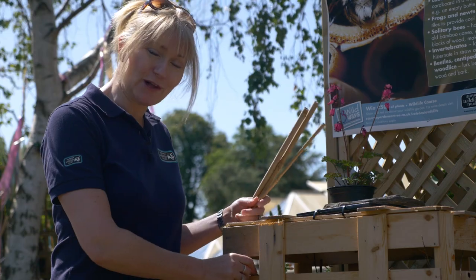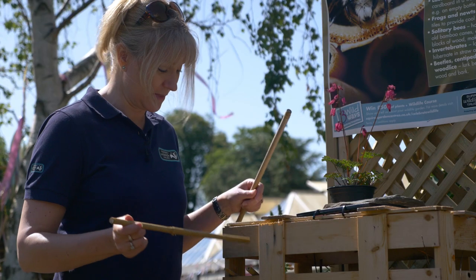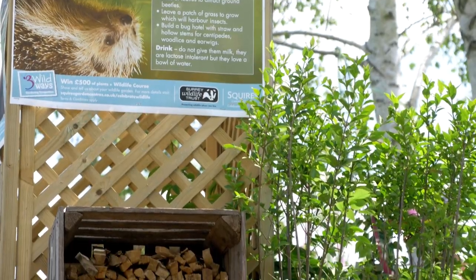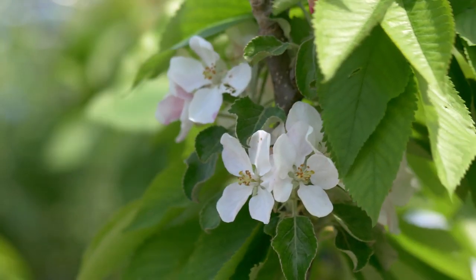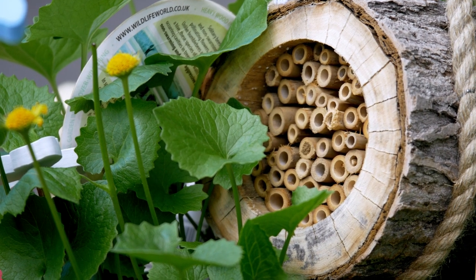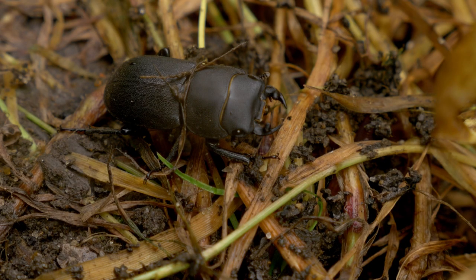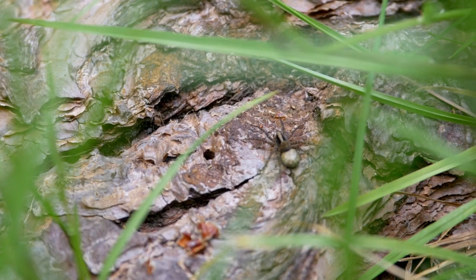Build a bug hotel using wooden pallets and a variety of sticks, logs and pots to give insects and invertebrates a home. You can attract beneficial insects to your garden like bees, ladybirds and lacewings, which are good for pollination, pest control and provide food for other wildlife. Remember to include holes for solitary bees, some loose bark for beetles and spiders, and dead wood for stag beetles. Ladybirds like to hibernate in dry sticks and leaves.